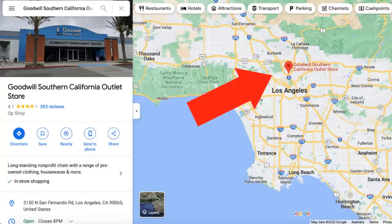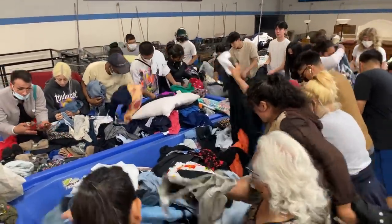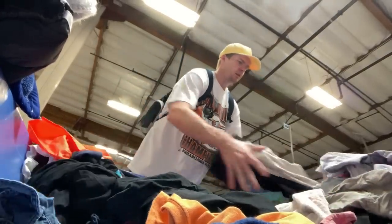Hey guys, welcome back to the channel. A really exciting day today. We're in Southern California just outside Los Angeles in San Fernando and I'm here at the Goodwill Bins outlet. It's something I've really wanted to tick off my bucket list on this US trip. A very unique experience for the thrifters out there, especially those from Australia like me doing this for the very first time.